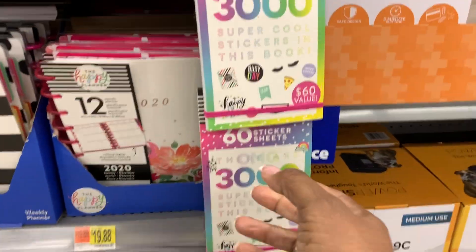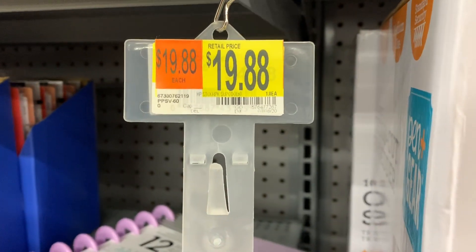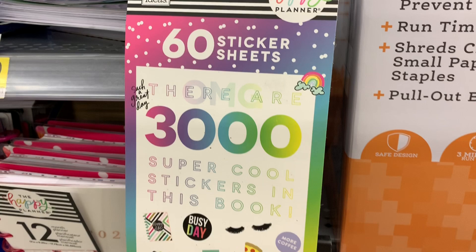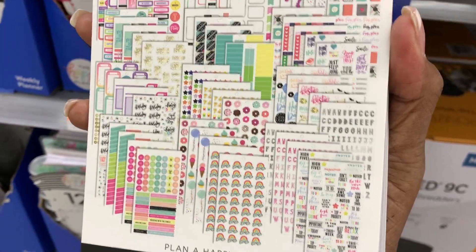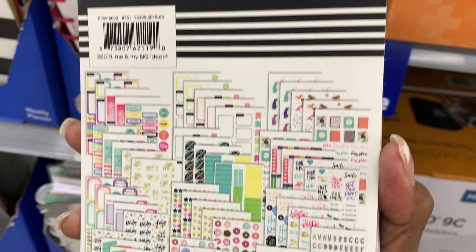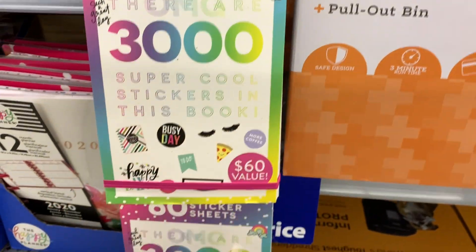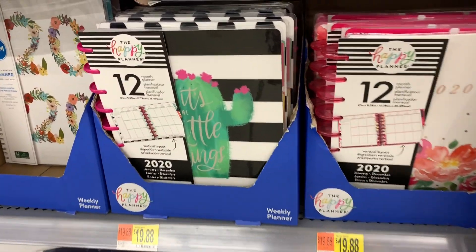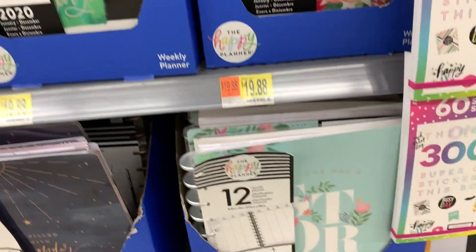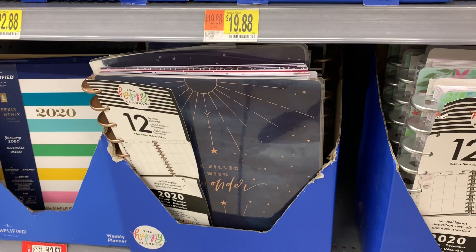Okay girls, Yo-Yo's up at Walmart trying to find out the difference between the Happy Planner things at Walmart versus the other stores. First of all, the Mega Sticker Book is $19.88 regular price — no coupons, no discount — $19.88. It's 60 sheets and 3,000 stickers. This is exclusive to Walmart. They've got classic and big, but they only have limited ones — like two classic and two big in this store — so not a whole lot of options.